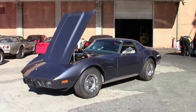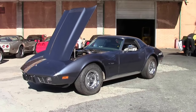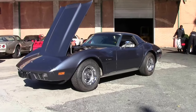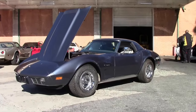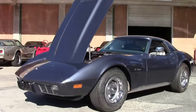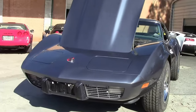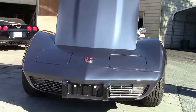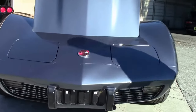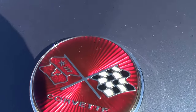1975 marked the end of an era — the end of the Corvette convertible — until 1986 when government regulations allowed its return. The last 1975 convertible was built in late July of '75, and it was the last time a convertible cost less than the coupe. This beautiful 1975 two-top convertible — only 1,283 were built — is finished in silver with a steel blue, a very nice paint job on the car.